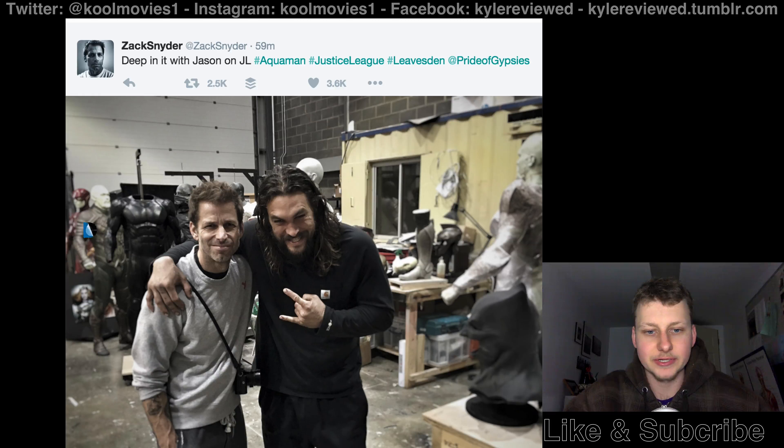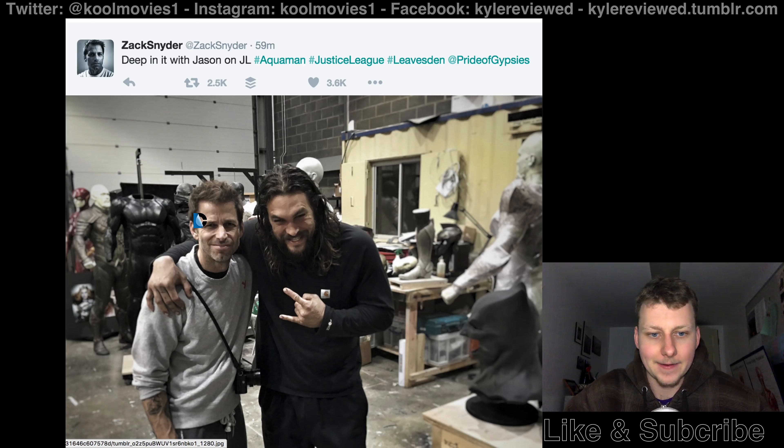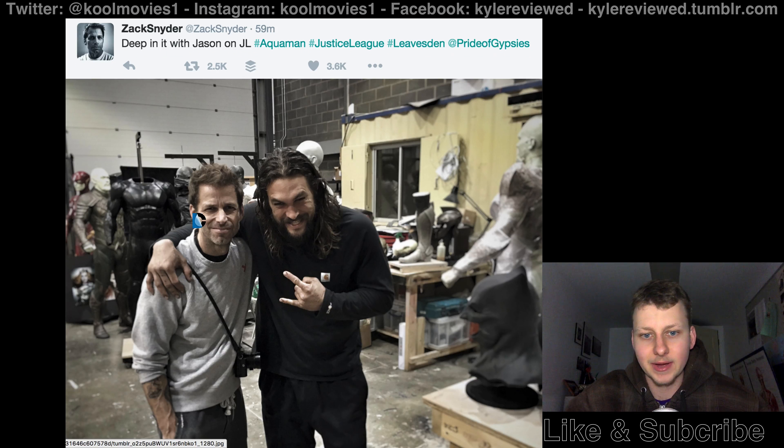Hey guys, so we just got this picture here tweeted by Zack Snyder, just talking about Justice League. Justice League just started production today, and they're going to start shooting in April, but they're getting ready.